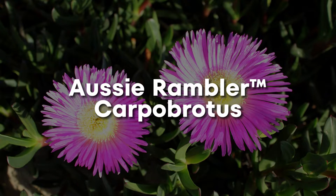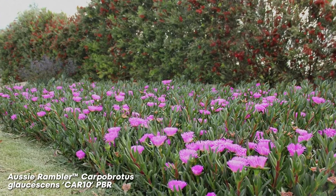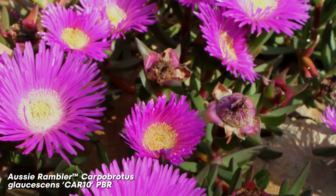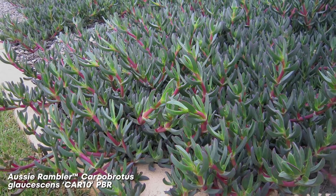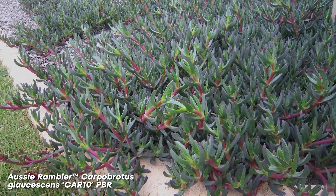Aussie Rambler Carpobrotus. The native Aussie Rambler pig face is a prostrate creeping succulent with long trailing stems and deep pink flowers that are quite massive. It's an excellent ground cover plant and is perfect for rockeries, coastal landscapes, and rooftop gardens. Its succulent nature makes it highly drought resistant, which is an added benefit in many Australian gardens. Use this plant on low-angled slopes, but never on steep embankments — its roots aren't that deep and it can get quite heavy, meaning it's going to slide down a steep embankment. Its main erosion benefits come from shielding the soil surface. Further research is needed for this plant's erosion control abilities.